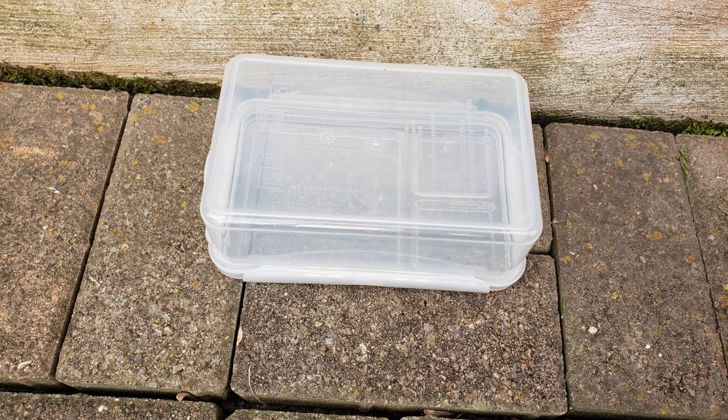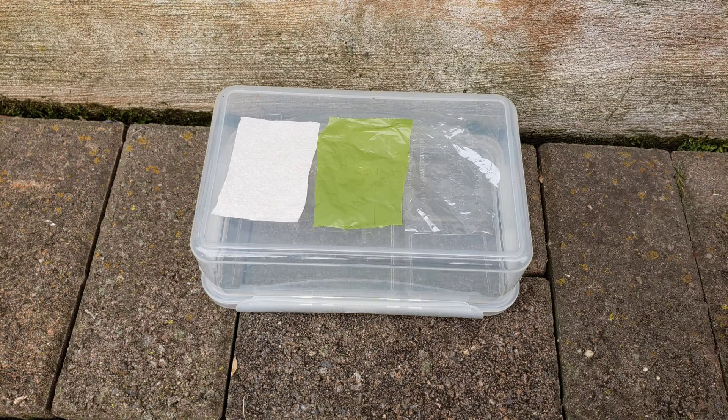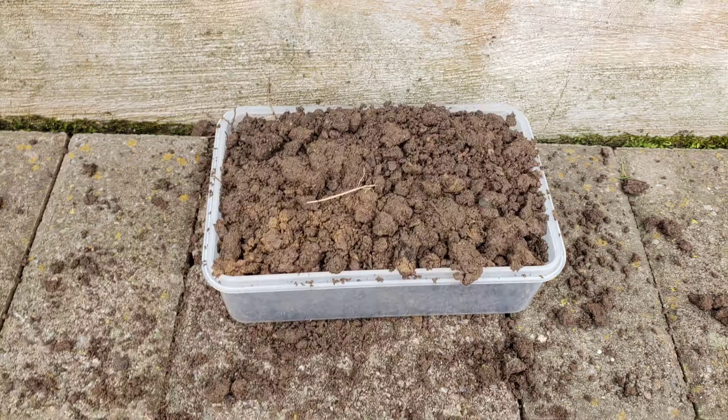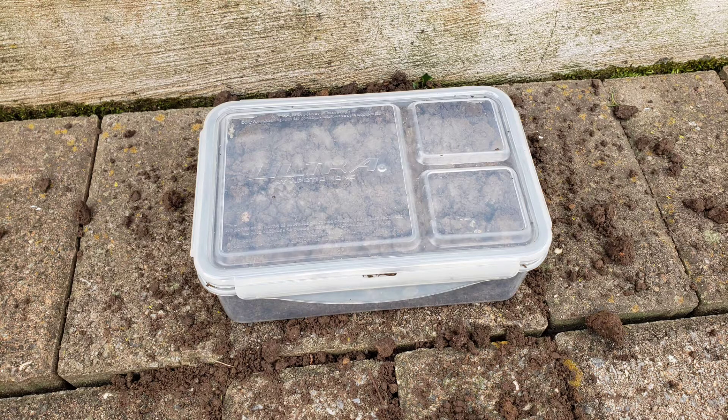So I started out with this box here, and then put in a little square of — first on the right, a normal paper towel as sort of a control, then in the middle, the supposedly biodegradable bag, and on the left, just a normal Ziploc bag. The goal was to see how quickly these decomposed relative to each other. So I just went and filled up the box with dirt, put the lid on, and flipped it upside down so you could see the bags, and just left it there.